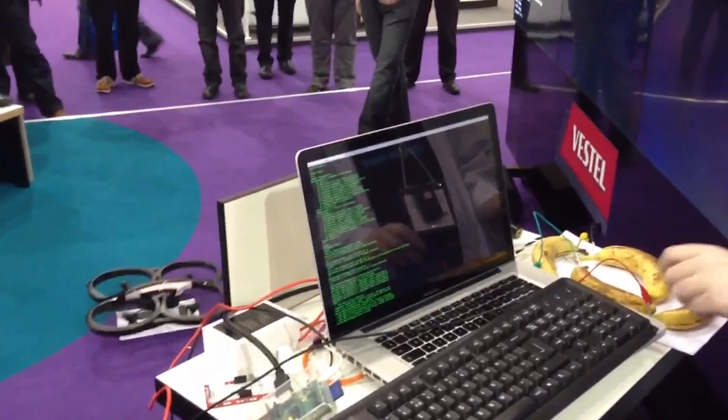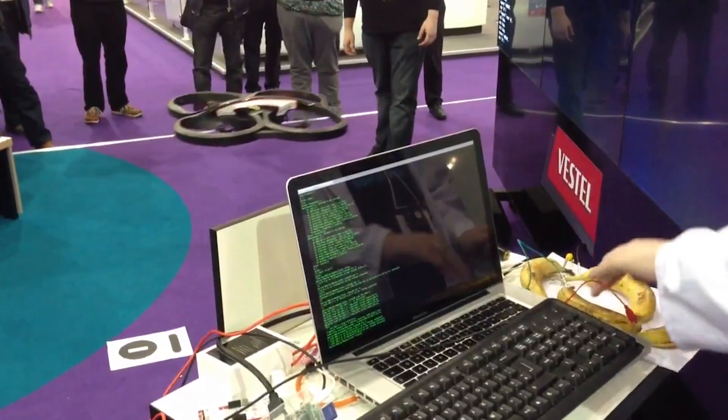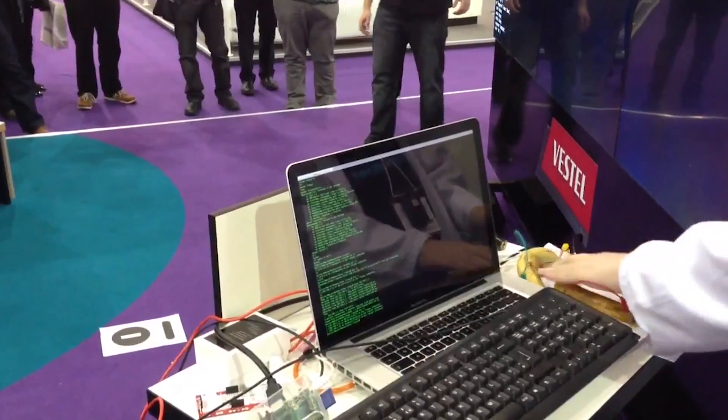Another project which I really liked came from the Cheltenham Makerspace guys when I was there, and they actually controlled a quadrocopter with a bunch of bananas, which kind of seems a bit random but was pretty cool.